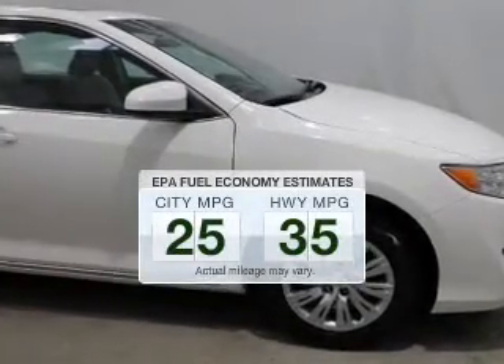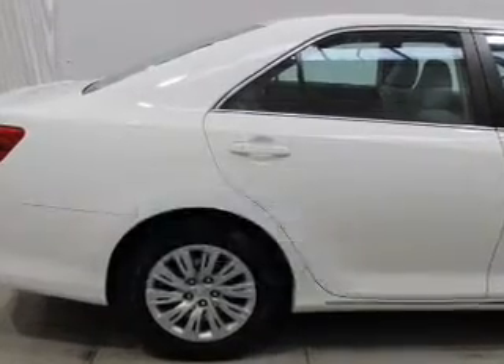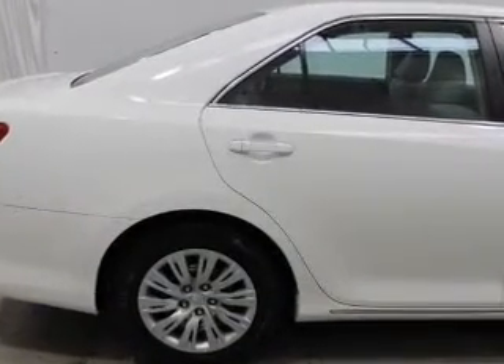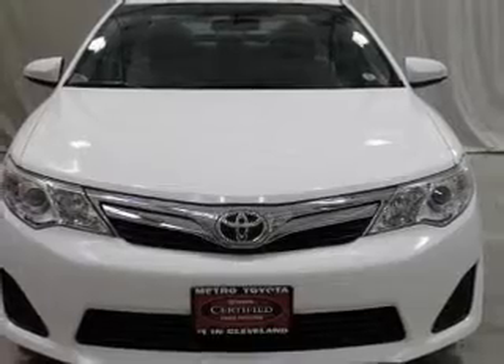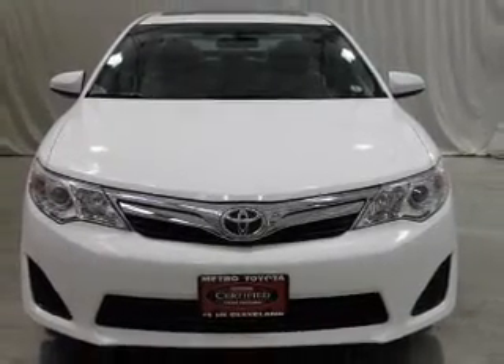Save your money and make fewer trips to the gas station when driving this fuel-efficient vehicle. The powertrain includes front-wheel drive with an efficient four-cylinder engine connected to a smooth-shifting six-speed automatic transmission.